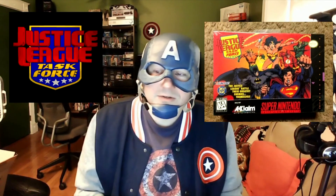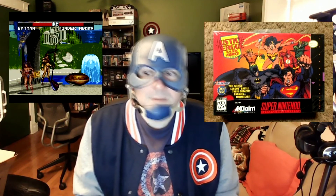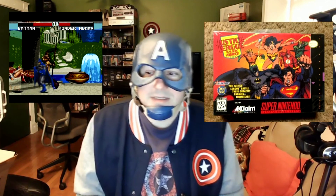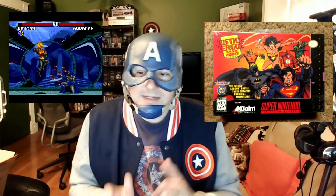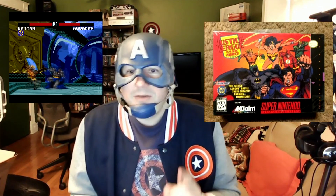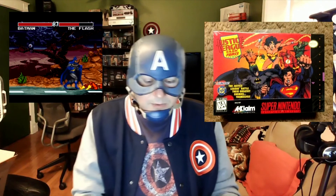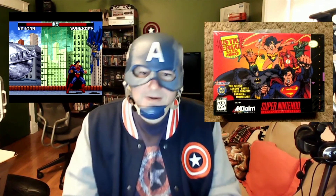Justice League Task Force is a competitive fighting game, so if you like games like Street Fighter 2 you'd probably like this as well. It's produced by Sunsoft and distributed by Acclaim for the Super Nintendo Entertainment System. It was also developed for the Genesis, but the Super NES version was co-developed by Blizzard Entertainment and the Genesis version was co-developed by Condor. So once again, 1995 — Justice League Task Force. As you can see by the cover you're going to have Wonder Woman, Aquaman, Flash, Batman, Superman, and Green Arrow.